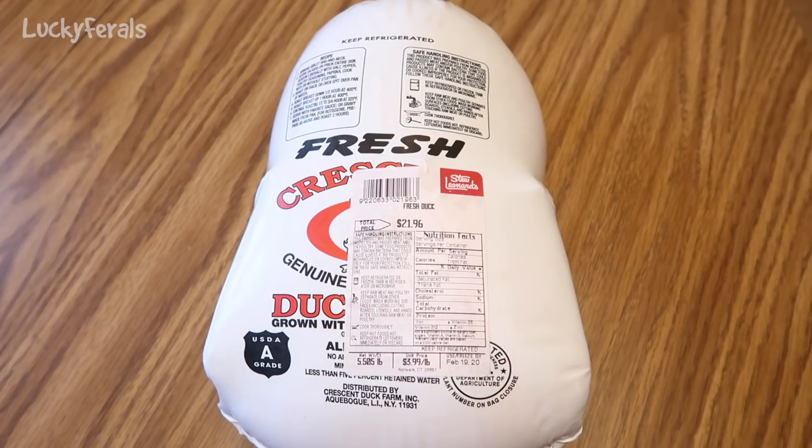I hate doing this, but the cats are obligate carnivores and they require meat in order to be healthy. It's way cheaper for me to buy this duck — which was almost $22 for 5.5 pounds of food. When I add some additional ingredients, it'll be around 6 pounds of food. A 3-pound bag of commercial raw food is about $35, so 6 pounds would be about $70. I just saved about $50 by making it myself.